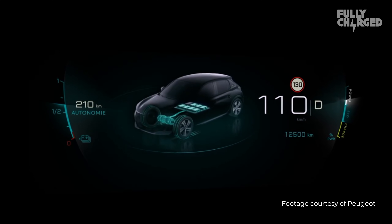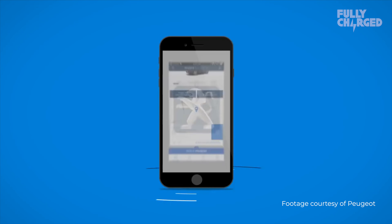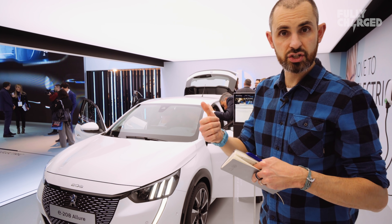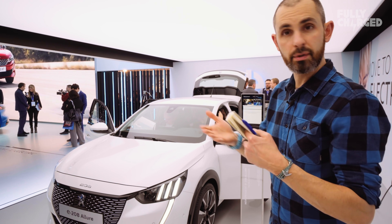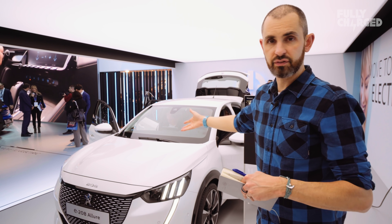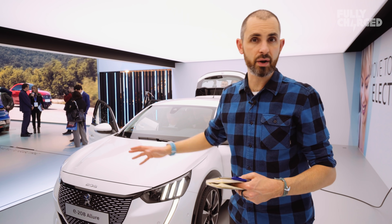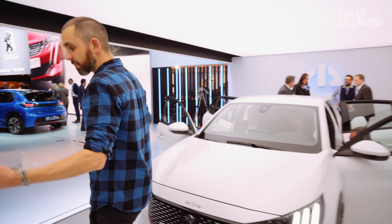Peugeot are talking a lot about My Peugeot, which is an app they've developed for a few of their cars. When it comes to the EV, it's going to allow you to precondition — turn on, turn off, turn the aircon or the heating on and off remotely through your phone. And also be able to stop or start charging through your phone. It's a bit more of a status report using your smartphone app, which helps. It's not new, but it helps.